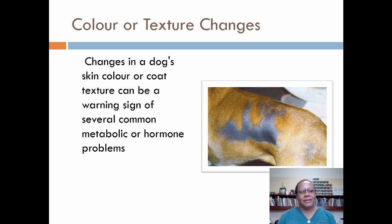Color or texture changes. Changes in a dog's skin color or coat texture can be a warning sign of several common metabolic or hormonal problems. The skin and coat may sometimes change color, becoming lighter or darker — this may be a normal process or may be due to a serious disease. If the skin is a color other than white it is said to be pigmented; if it is darker than normal, it is said to be hyperpigmented. Changes in color can also result from an infection or other skin disorder. Usually a simple blood test can identify the underlying cause. Be sure to consult with your veterinarian about any significant changes to your dog's coat.